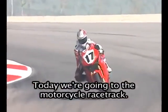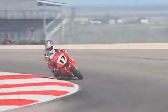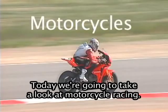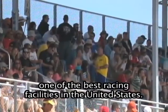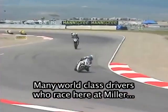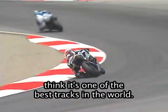Come with me. Today, we're going to the motorcycle racetrack. My name is Ruth Todd. Today, we're going to take a look at motorcycle racing. We're at Miller Motorsports Park in Tooele, Utah, one of the best racing facilities in the United States. Many world-class drivers who race here at Miller think it's one of the best tracks in the world.